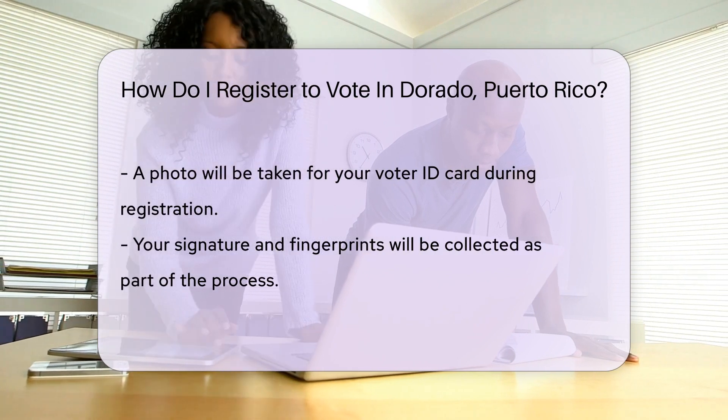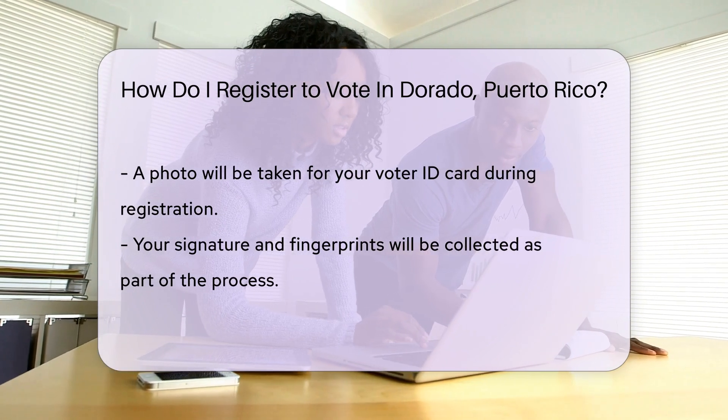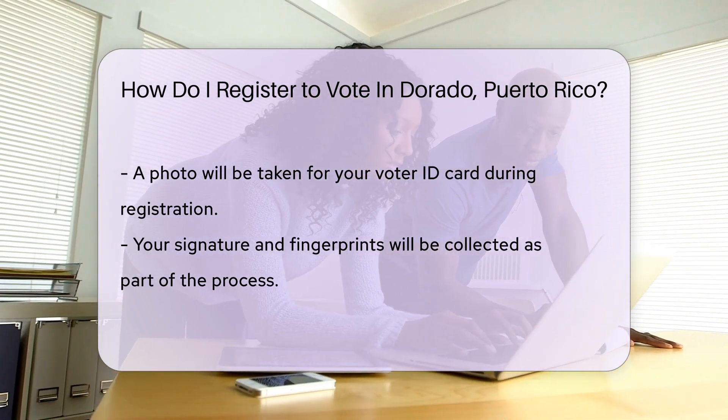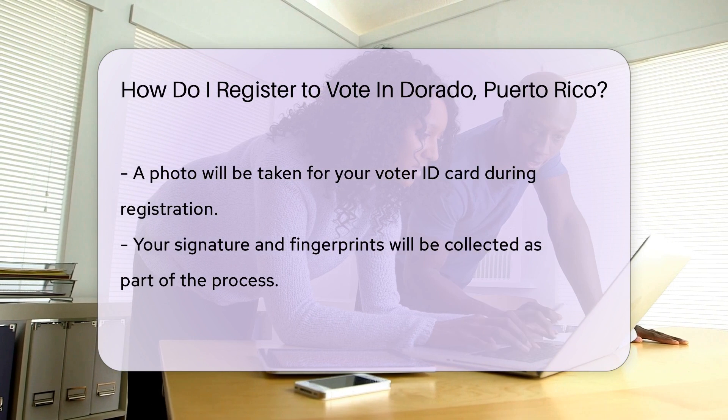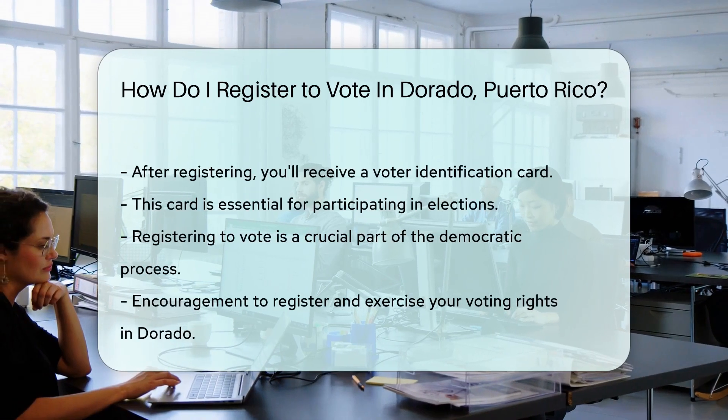Then they'll take your photo — this picture will be on your voter ID card. You'll also provide your signature and fingerprints. And voilà! You'll receive a voter identification card, your golden ticket to participate in elections.